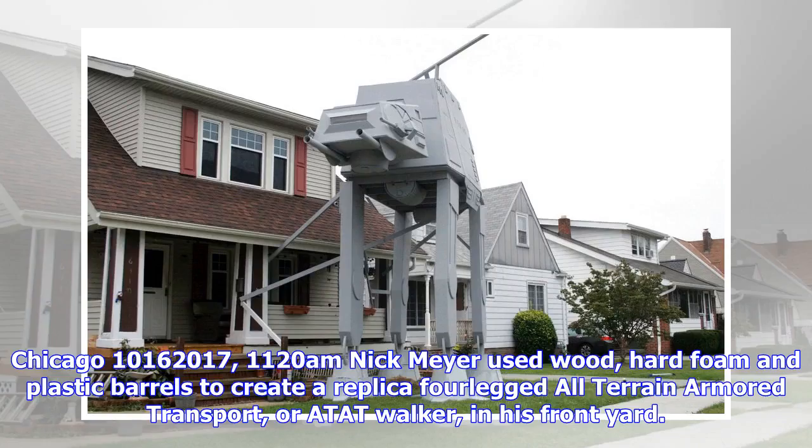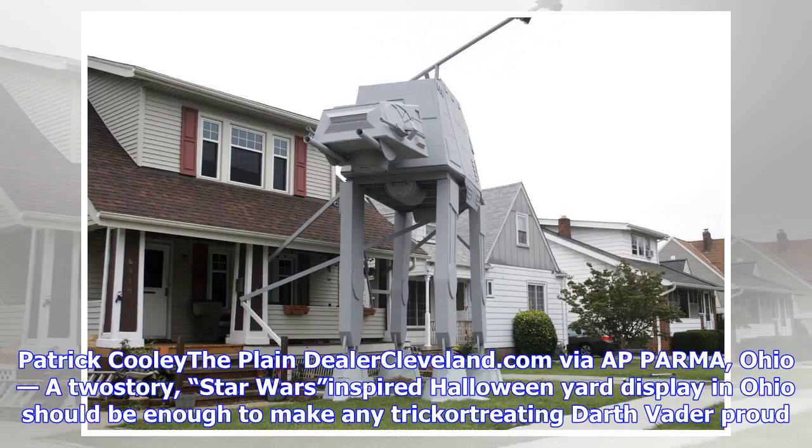Chicago, October 16, 2017, 11:20am. Nick Meyer used wood, hard foam and plastic barrels to create a replica four-legged all-terrain armored transport, or AT-AT walker, in his front yard.